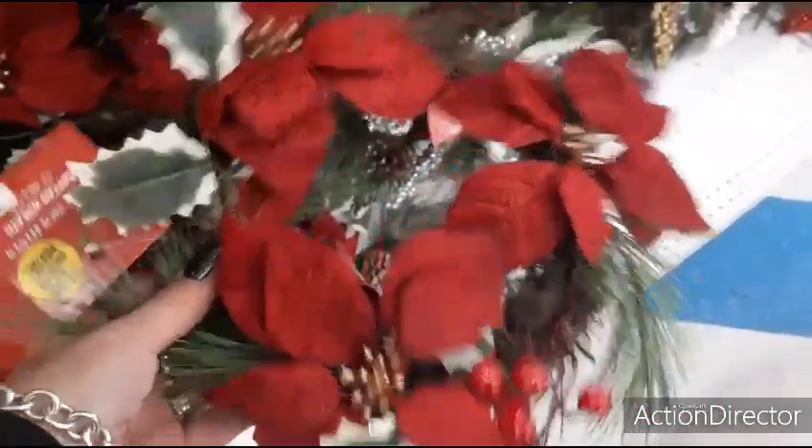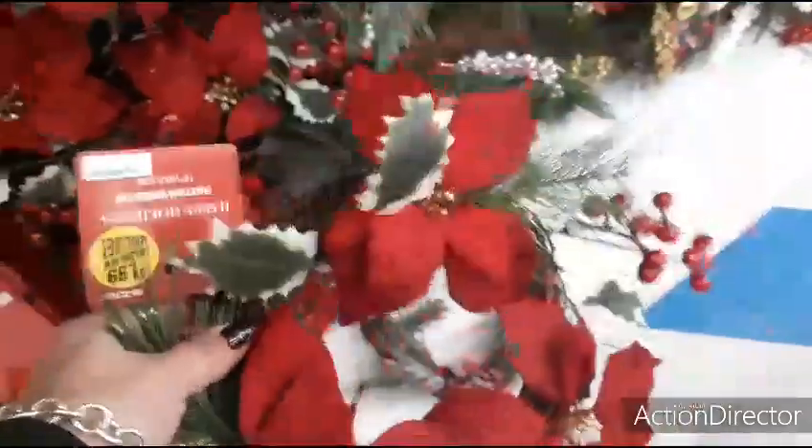I'd use this as a candle — like a big pillar — and put this on it. Yeah, that's what I would do.